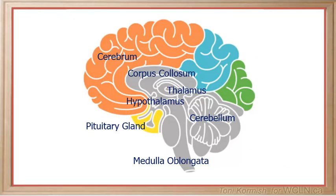Take a good look at this labeled diagram and be sure that you can identify both the structure and function of each of these parts.